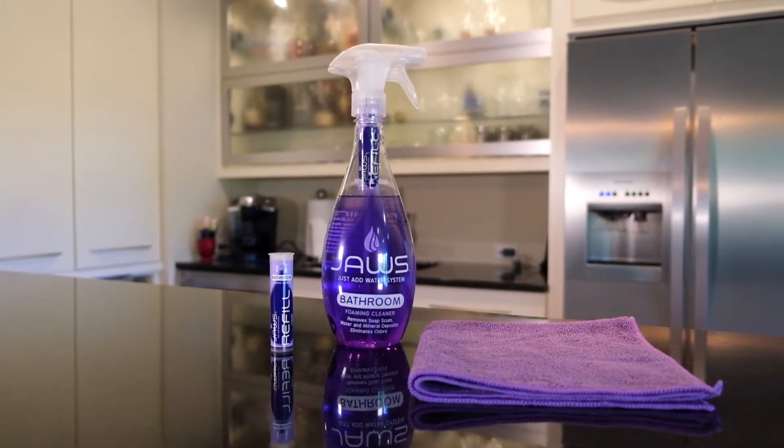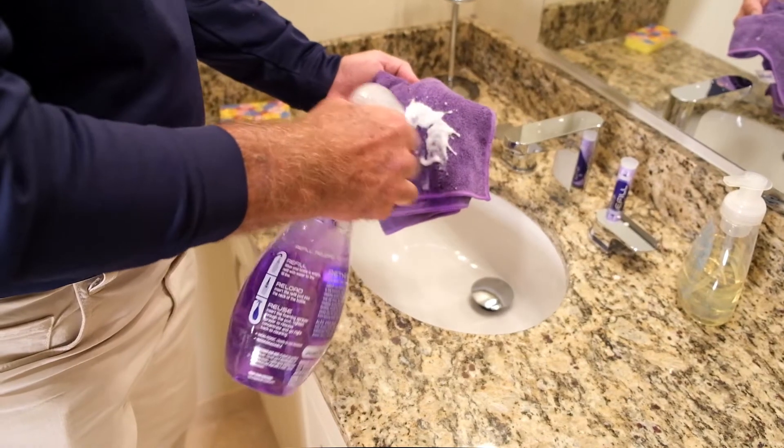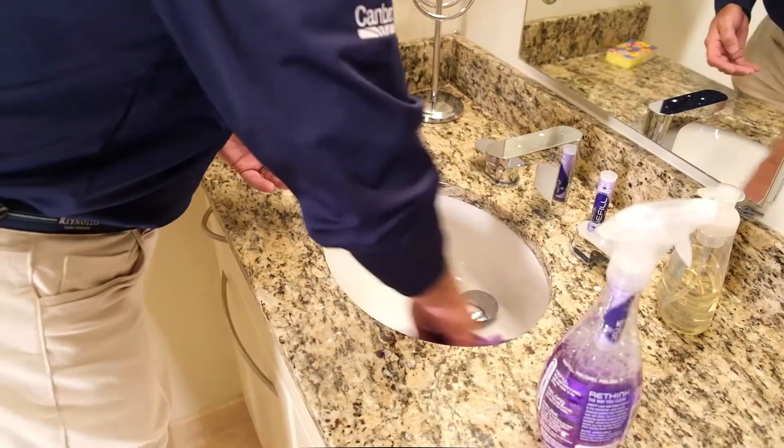We haven't used hydrochloric acids or phosphoric acids. We haven't used heavy butyl compounds and things like that that are historically used in bathroom cleaners, so when you spray it, you won't choke as you do with other products that are out there.